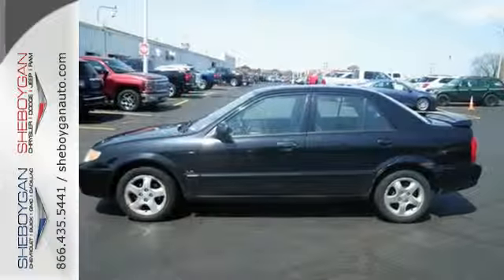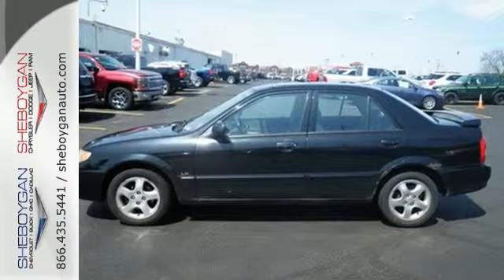If you're looking to go green and save green, look no further than this economical, fuel-efficient Protégé.